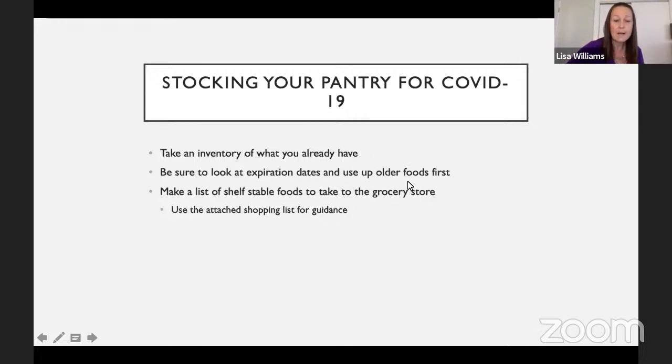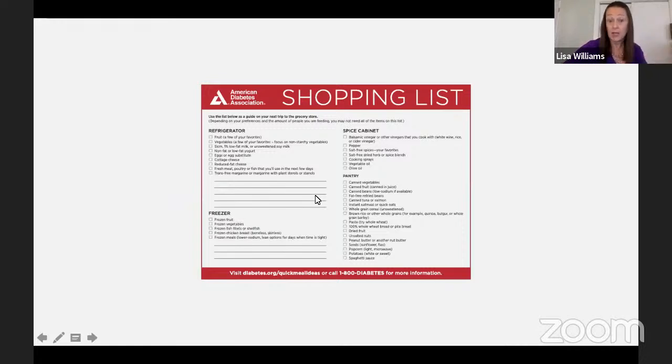Use the older foods first. Foods in the freezer don't last forever — frozen foods have a shelf life too. I try to get stickers or something to label the date; I keep a Sharpie right in my kitchen and write the date whenever I open a tomato sauce, salsa, or anything. Go through your freezer, use up those things lurking in the back, rotate things around, and then make a list of shelf-stable foods to take to the grocery store. There's a nice downloadable grocery list on the diabetes website that's a good guideline for things to keep on hand.